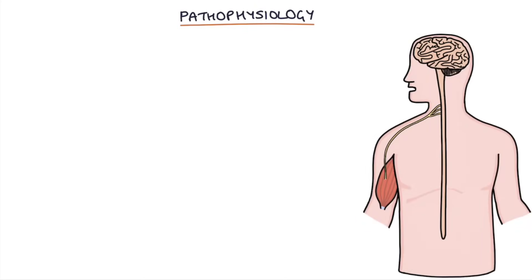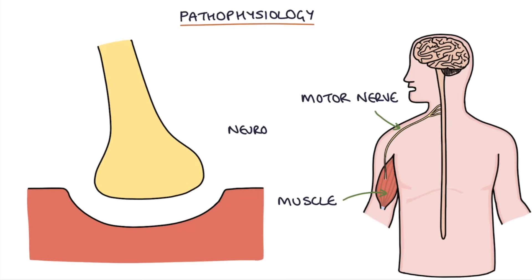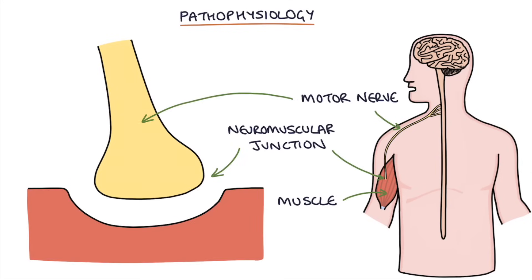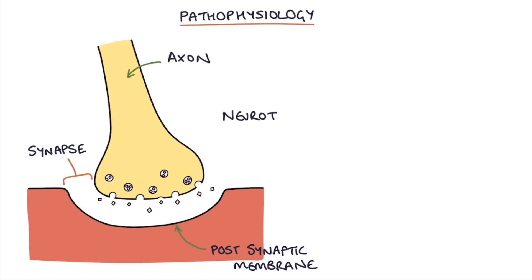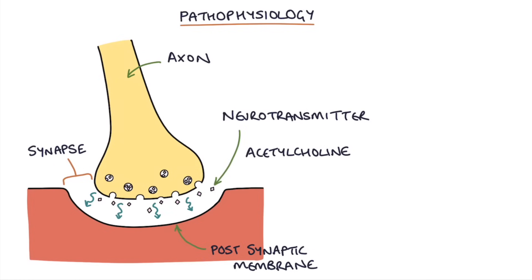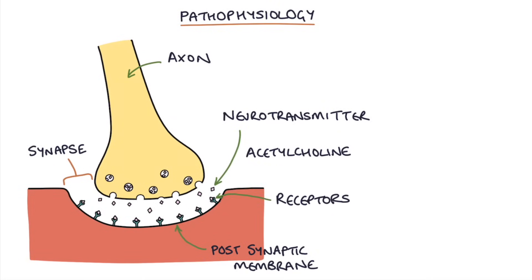Let's talk about the pathophysiology. First we need to look at motor nerves and how they communicate with muscles, and this is done at something called the neuromuscular junction. At the neuromuscular junction, axons of the motor nerves are situated across a synapse from the post-synaptic membrane on the muscle cell. The axons release a neurotransmitter called acetylcholine from the pre-synaptic membrane, and this acetylcholine travels across the synapse and attaches itself to receptors on the post-synaptic membrane.